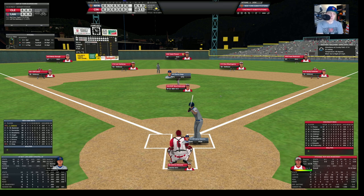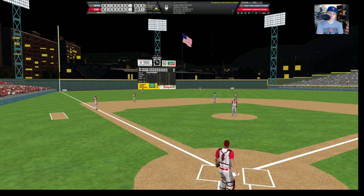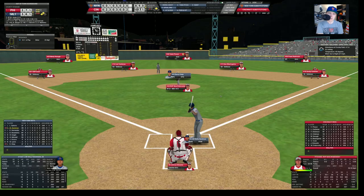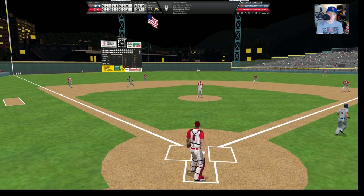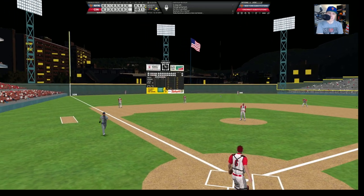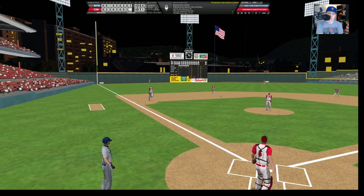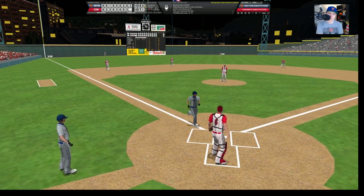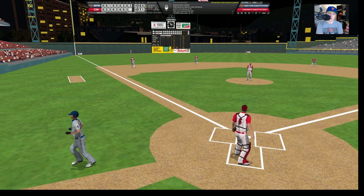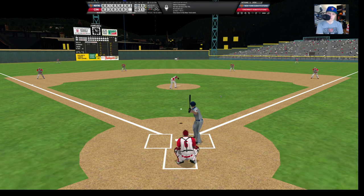Up now is Wally Backman. Dykstra swings at the first pitch. Backman does the same — hits this one deep to left — going, going, and gone! Backman ties this game for the third time! 10-10 ball game. What a game this one is. Backman with the surprise home run — 396 feet. That will bring up Keith Hernandez, and Drabowski has given up two runs in spectacular fashion.